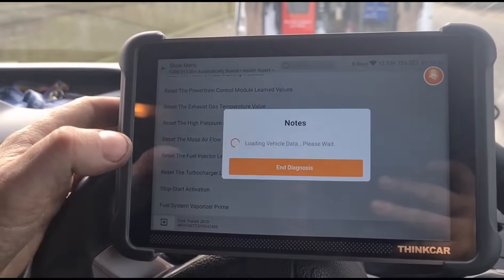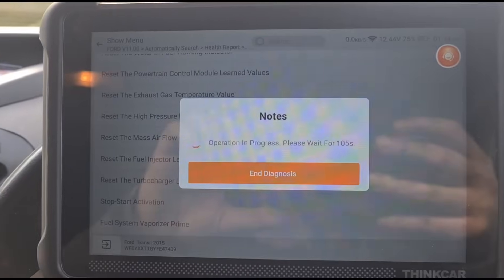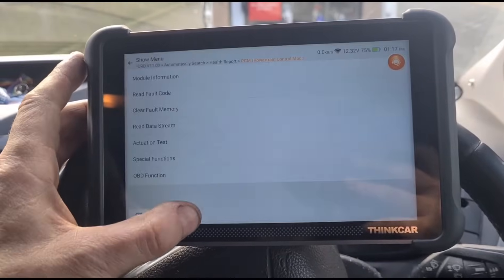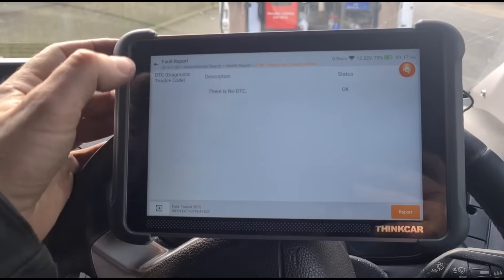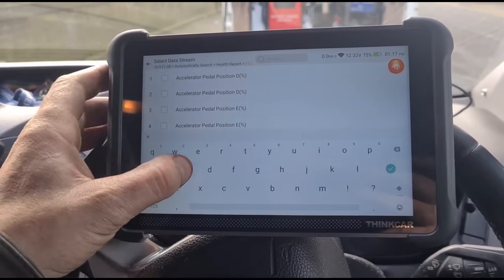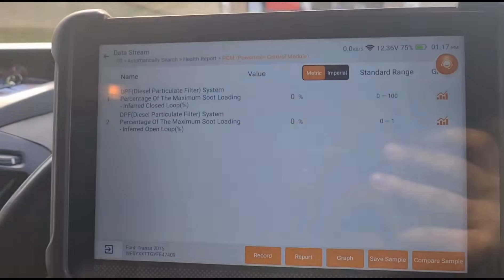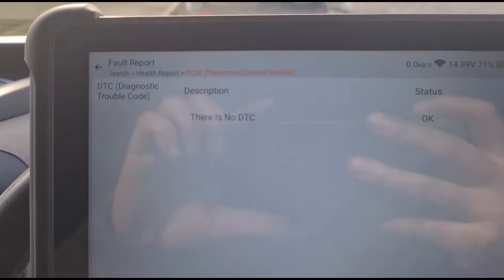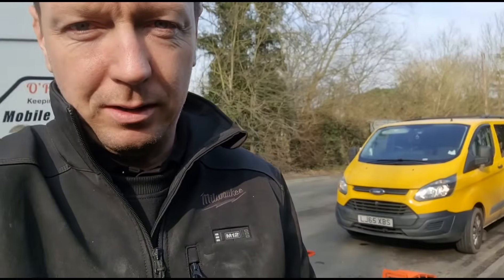There's also an option here for vaporizer priming — that takes a minute or so. Now we can clear the fault codes and go back in to read them. We should now have no fault codes. Because we've reset the DPF, the fill level is now at zero percent — and remember, you can't reset this unless you've actually cleaned the DPF or you can cause damage. Now just take it out on a test drive to confirm no fault codes have returned. Right, that's it — happy customer, see you on the next video.